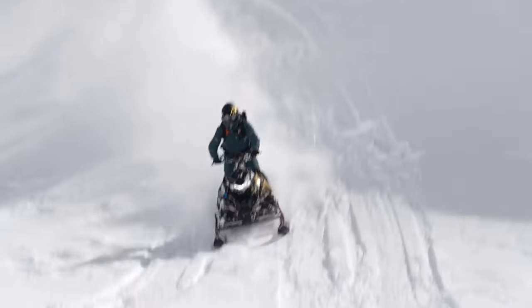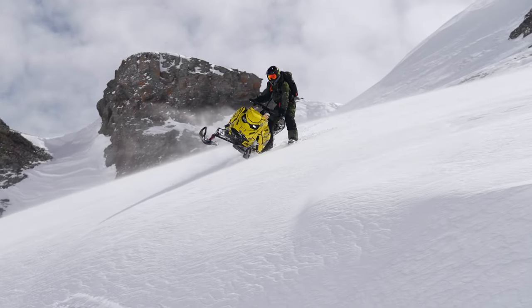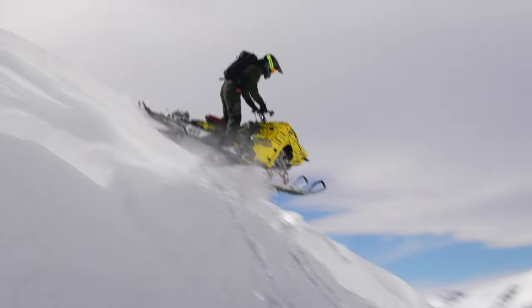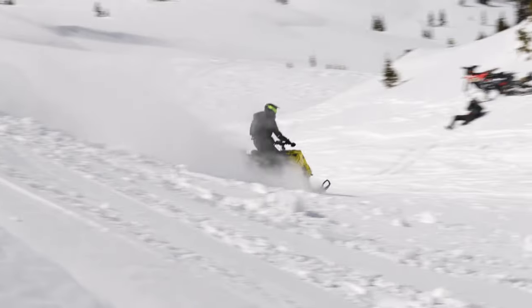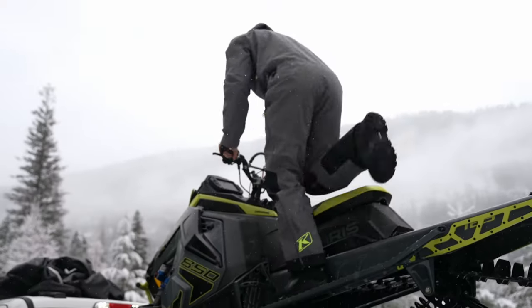At Klim, we are always dreaming of ways to improve the riding experience. New products are born out of this drive to create solutions for problems we encounter when we are out riding. We identify these pain points not only from our own experience, but we also benefit from the feedback we receive from our athletes, test riders, and customers to make the best gear possible.